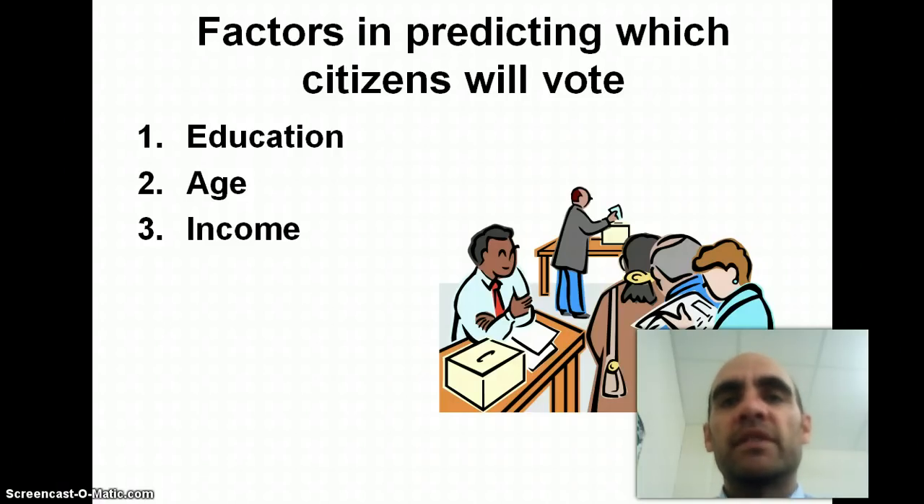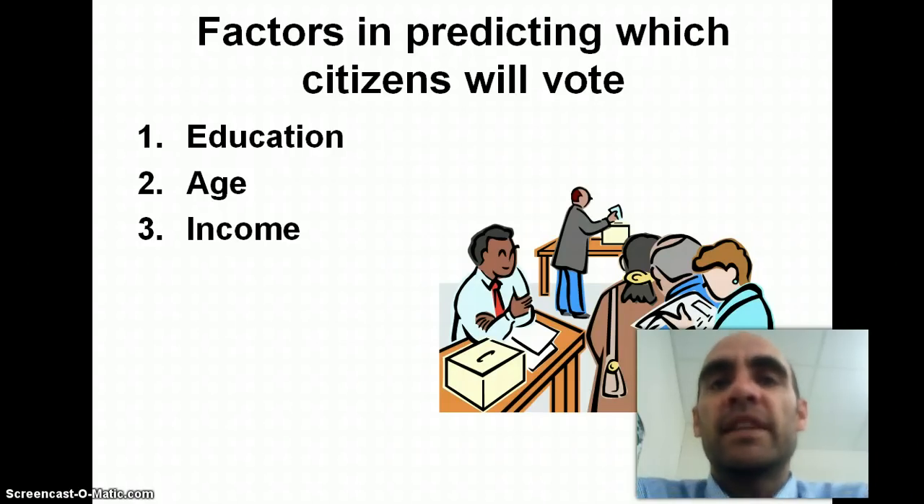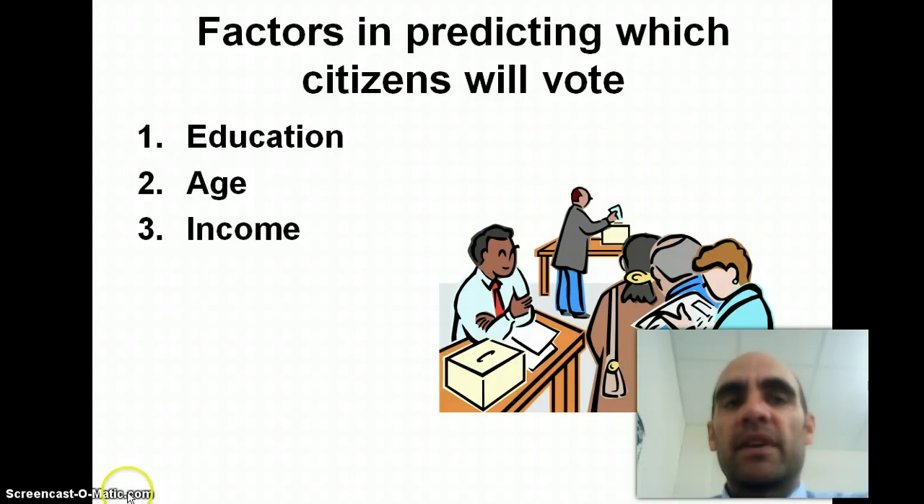So I am more likely to vote than somebody that just graduated from high school, but somebody who is my parents' age — my parents are in their late 60s — they're more likely to vote than somebody in their 40s like me. And then the last factor you can use to predict whether somebody will vote is income. The more money someone makes, the more likely they are to vote, and I have some statistics I want to share with you on that in class.